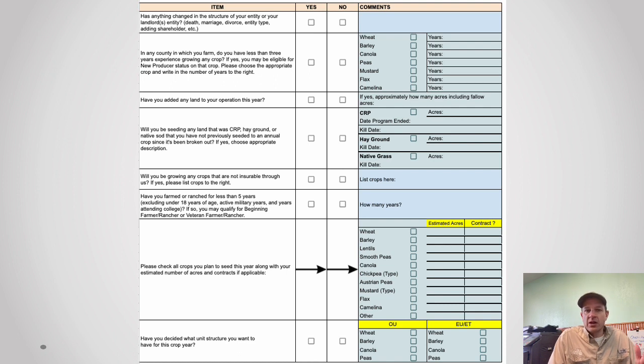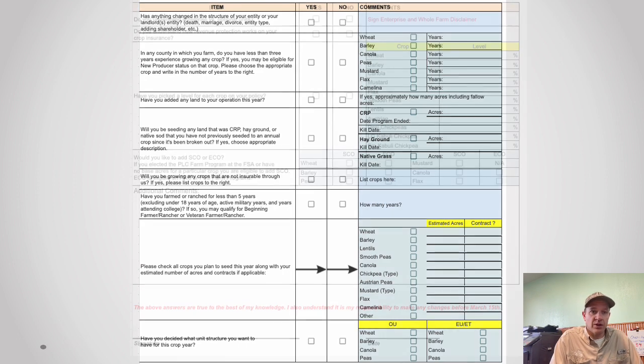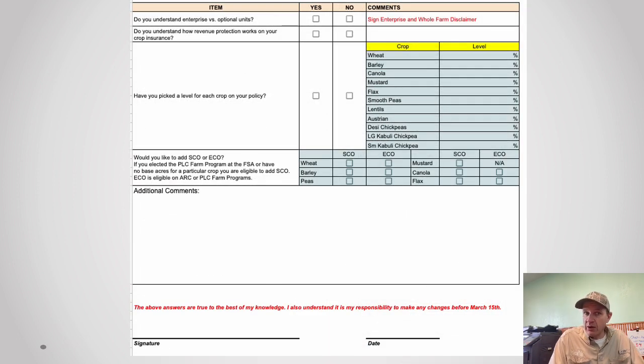There are also checklists that have been sent to you that are really important to go through. Key items include: any changes to your entity, any new breaking — which must be addressed before March 15th — and your general cropping plan going forward, which helps us give you better advice. Please fill those out, write down your desired coverage levels and whether you want ECO or SCO. This sheet is a double-check between what we fill out on your applications and your actual intentions, and it helps us catch things that need to be done by March 15th.